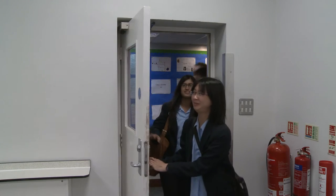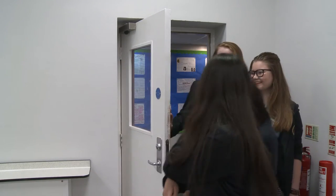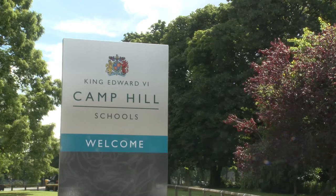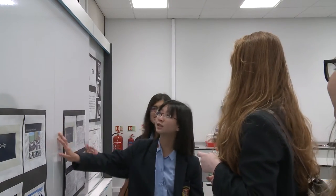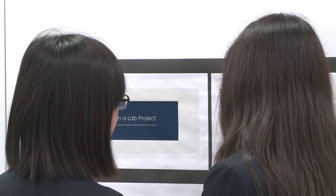This is the moment that Simi, Phoebe, Kate and Chloe got to see what they'd imagined on paper become an actual man-made building. All in year 11, the girls had planned, researched and designed the science lab for four months as part of a nationwide competition called Lab of the Future.